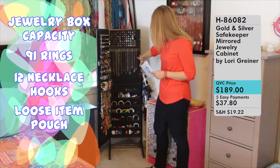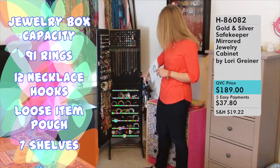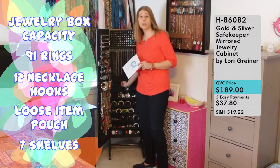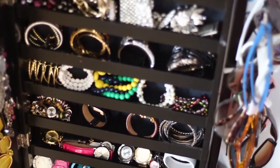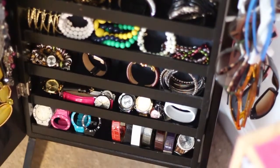Below this 12-hook area for bracelets or necklaces, you'll see seven shelves. Each shelf has little tiny areas where you can tuck in extraordinary pieces of jewelry. I have pins and bracelets on these shelves, and at the very bottom is where I keep all of my watches. Really great place to store all those other jewelry items.